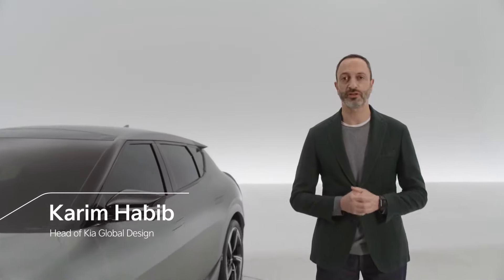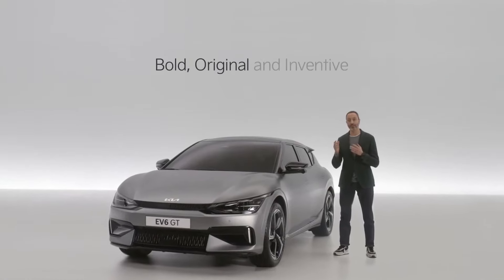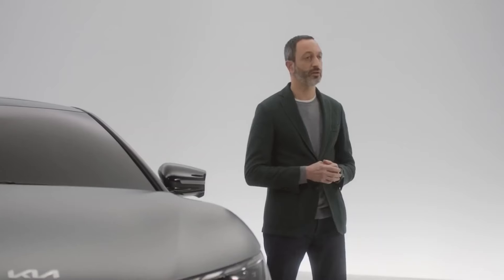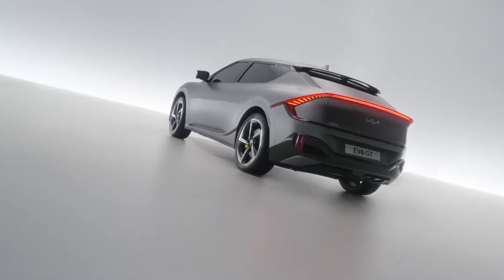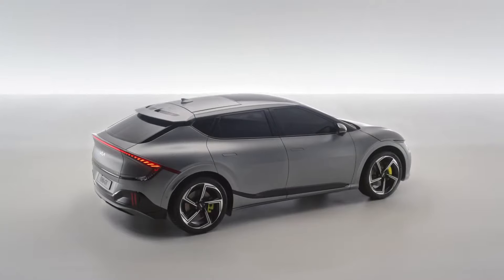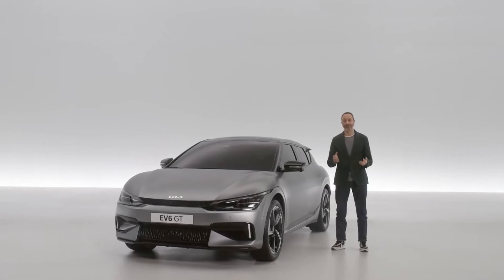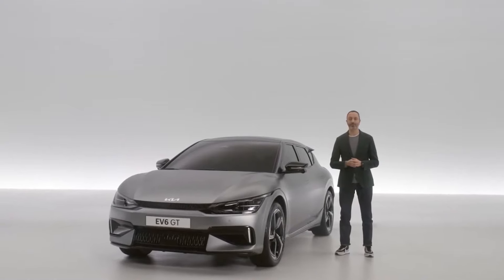The EV6 is the blueprint of our future products. It defines the brand we want to be and the customers we want to speak to. The EV6 is born out of our ambition to create bold, original and inventive products. With its proportion and typology, we want to strike a balance between contrasting elements: the sportiness of a fastback, the compact stance of a hatch, and the raw strength of a rally car — combining to create something that escapes the boundaries of today's segmentation.